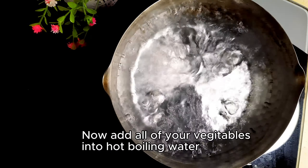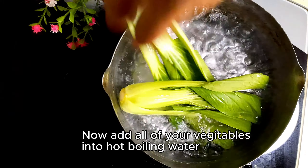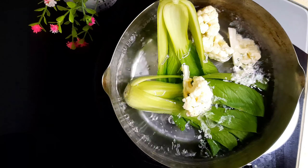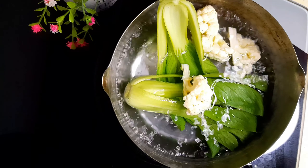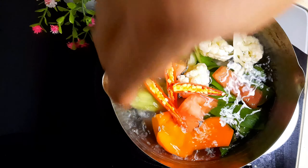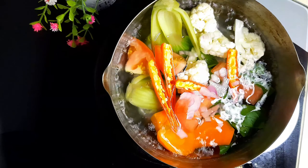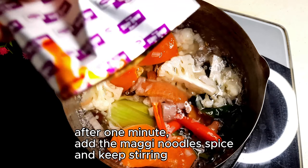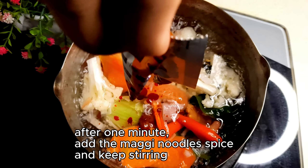Now add all of your vegetables into hot boiling water. After one minute, add the Maggi noodles spice and keep stirring.